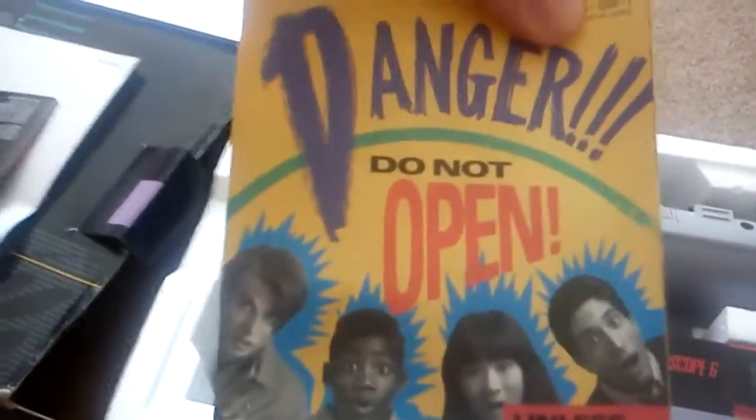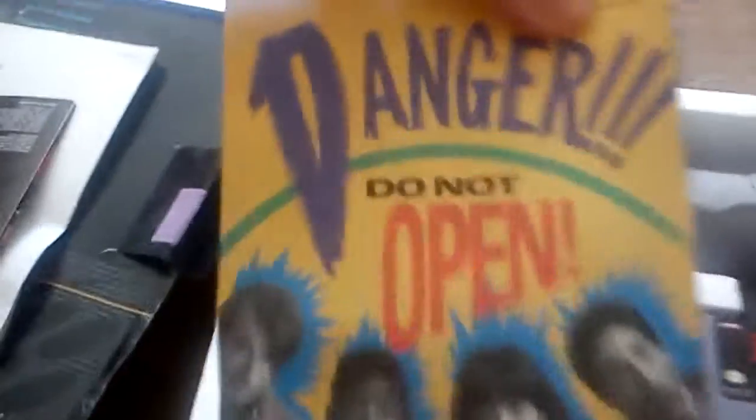Then we get to the Super Scope - let's get this open. And there it is, all boxed and complete with manuals. Sorry, I've already opened it. You've got the gun itself, the scope in there, got the 6-in-1 game, and the sensor right there.